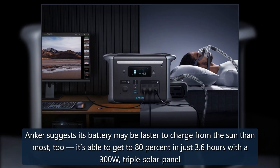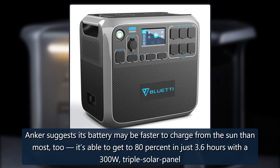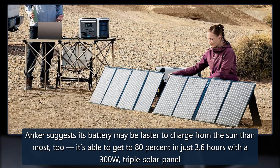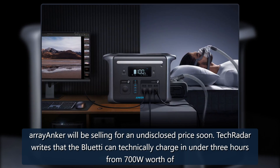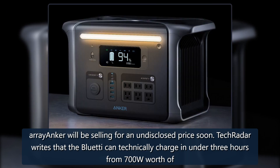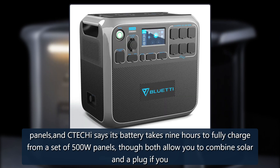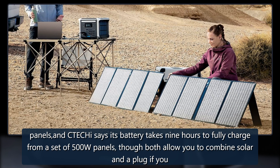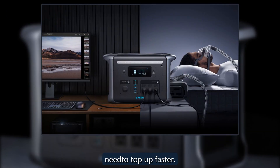Anker suggests its battery may be faster to charge from the sun than most, too. It's able to get to 80% in just 3.6 hours with a 300W triple solar panel array that Anker will be selling for an undisclosed price soon. TechRadar writes that the BlueTAC can technically charge in under three hours from 700W worth of panels, and CTECHI says its battery takes nine hours to fully charge from a set of 500W panels, though both allow you to combine solar and a wall plug if you need to top up faster.